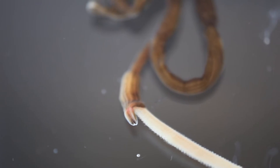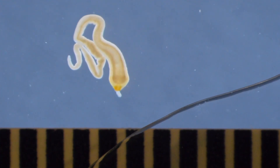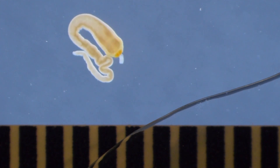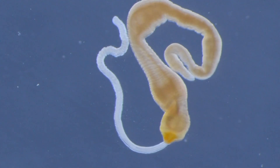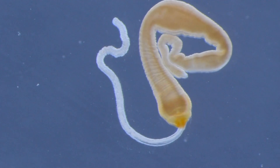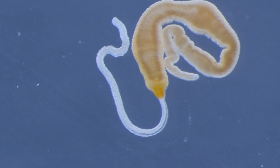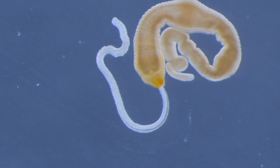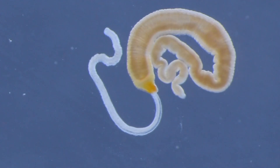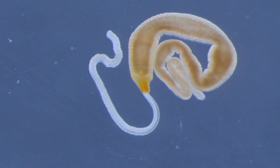A defining characteristic of ribbon worms is the presence of a proboscis, a whip-like projection held in a fluid-filled cavity that extends from the head to nearly two-thirds the length of the gut. The proboscis is used for defense and to capture prey. Some ribbon worms use their proboscis to move by attaching it to an object and pulling themselves forward. The proboscis may be extended or retracted by the retractor muscle attached to the wall of the cavity. The proboscis may be longer than the worm itself and varies among species.